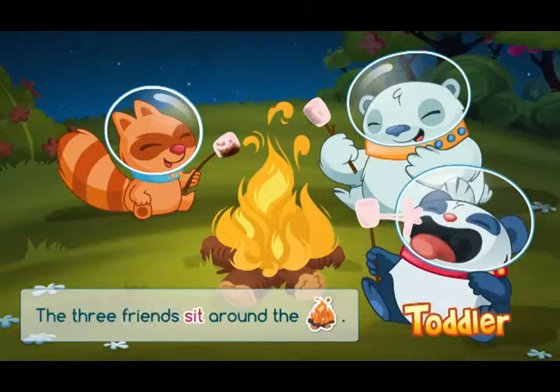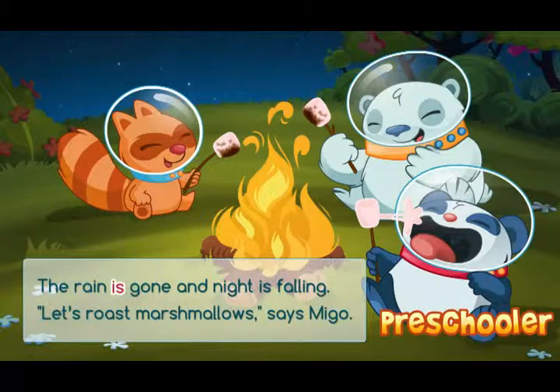In the interactive adventure book, the toddler mode includes less text to facilitate your child's learning process, while the preschooler mode offers an advanced reading level with more words for older readers.